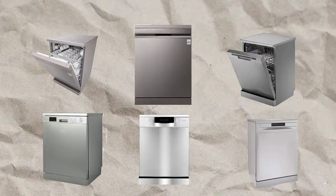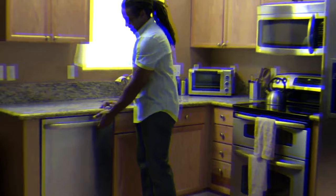That concludes our list of the top 10 dishwashers of 2023. I hope you found this video helpful in making an informed decision for your kitchen. If you enjoyed this content, don't forget to subscribe and give us a thumbs up. Thanks for watching and we'll see you in the next video.